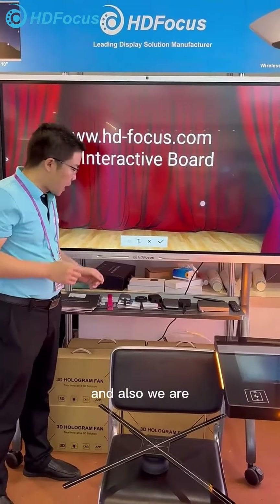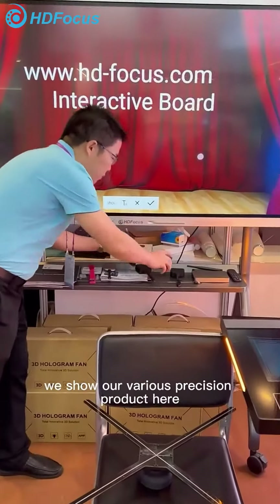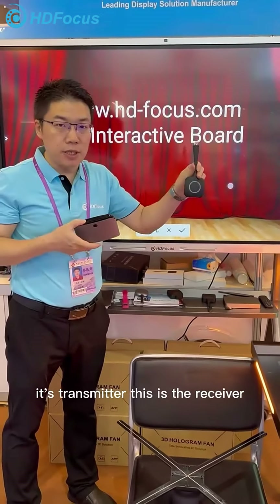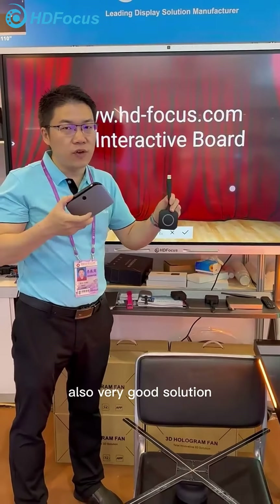In the center we show our interactive board, which is for teaching and training. We also show our wireless presentation product here — this is the transmitter and this is the receiver. Also a very good solution.